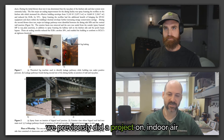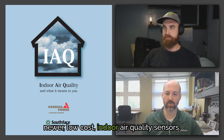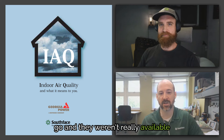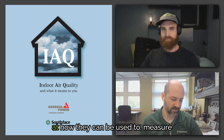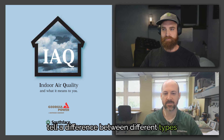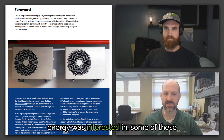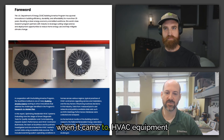We previously did a project on indoor air quality measurements, testing newer low-cost IAQ sensors that are now commercially available — built into thermostats you can buy. After we completed that project, the Department of Energy became interested in some of these newer smart installation, verification, and commissioning technologies when it came to HVAC equipment.